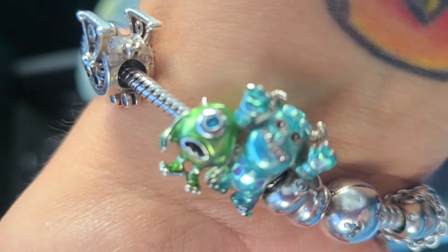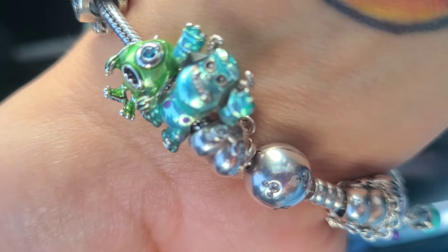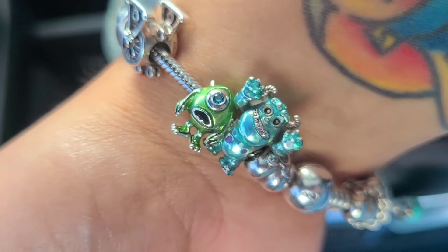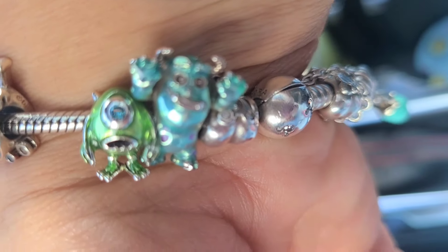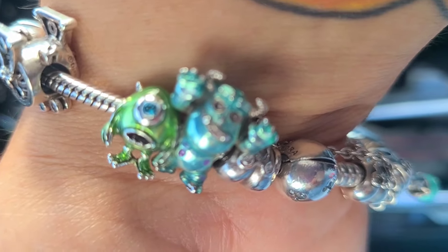I also forgot to show one thing in the main haul — I had them put it straight on my bracelet. It's a Pandora charm: Mike Wazowski, with a little blue stone on his face. He matches my Sully charm, and I also have the Ferris wheel charm from my last Disneyland trip. Hopefully I'll eventually collect all the Monsters Inc. charms. I'll insert a video clip of the new charm here — that's the newest addition from this trip.